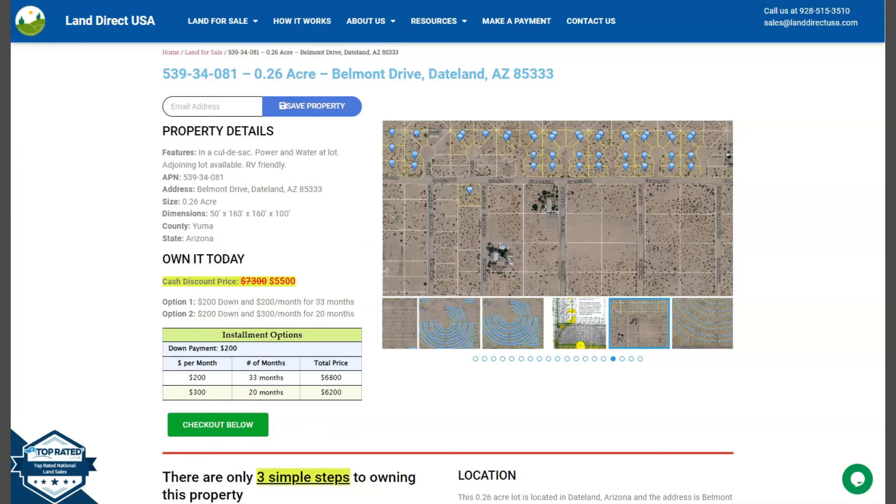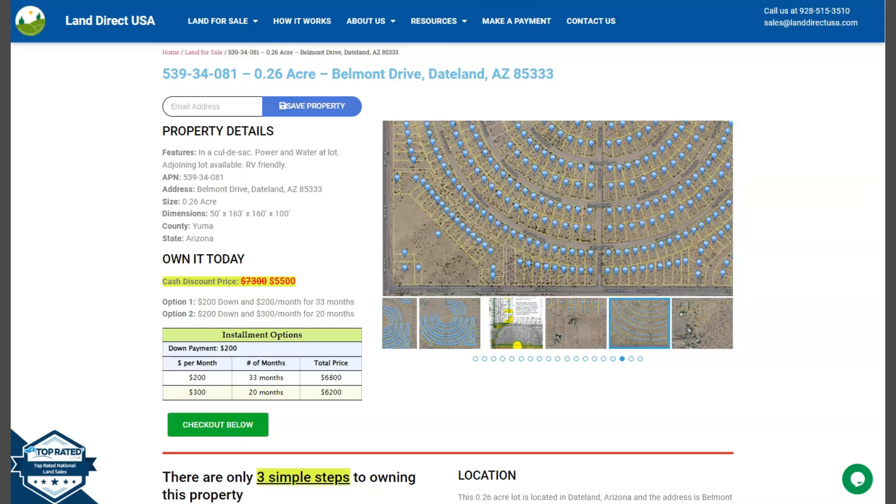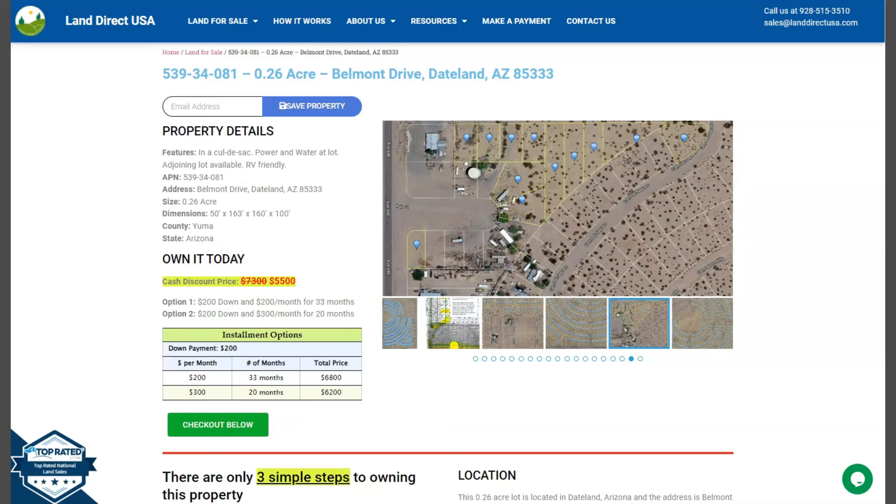Hi everyone, this is Marielle from Land Direct USA. We are a source of quality and affordable land. We have here a 0.26 acre lot at Dateland, Arizona, which is in Yuma County.